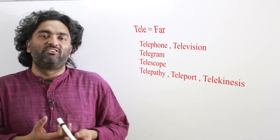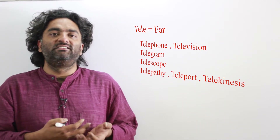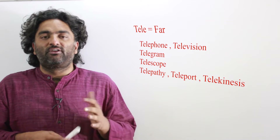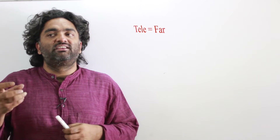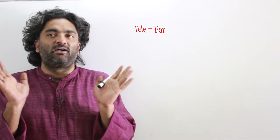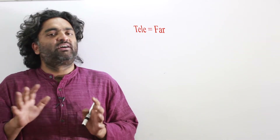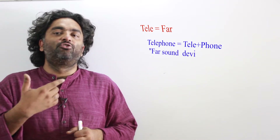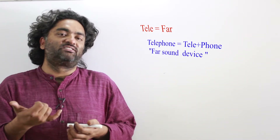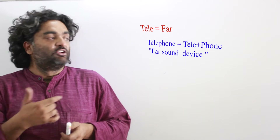The words you got must be easy ones: telephone, television. Let's look at each in detail. Telephone: 'tele' in Latin means 'far,' and 'phone' means 'sound.' So telephone means 'far away sound.' That's what your phone does — it brings you sounds from far away, so even if the person is not near you, you can still talk to them.